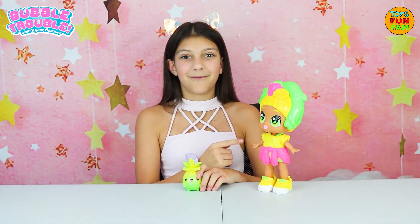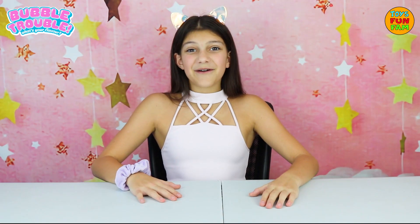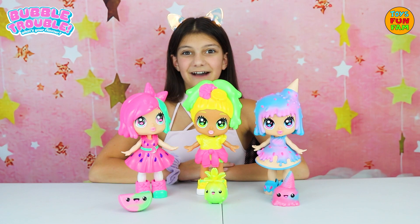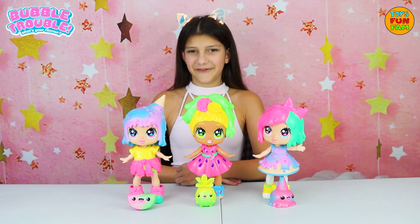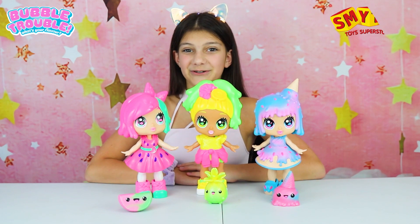Her theme is pineapple and she lives the life of the party. Also in the range is Bubble Gone Kitty — so adorable. You can switch up the dolls' outfits to make your own funky look. These girls do love switching it up. They look so funky. These Bubble Trouble dolls are available online at Smyths Toys.